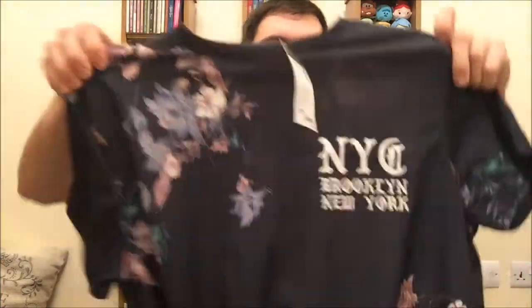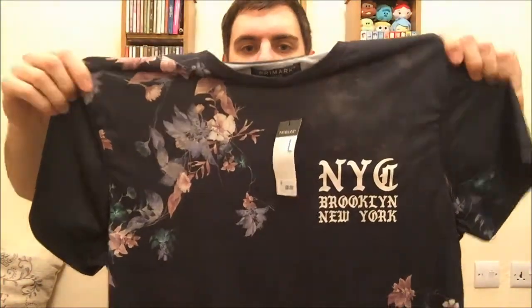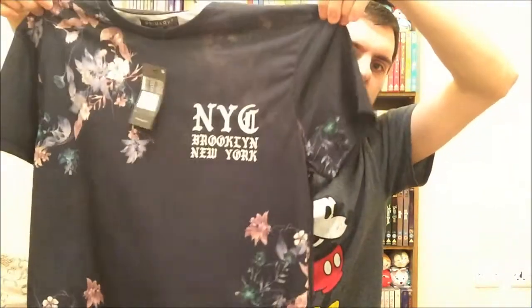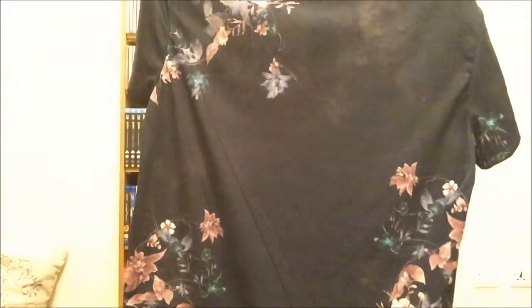I then got a t-shirt that I like — I'm not sure if anyone else is going to like it but I did, and this one cost eight pounds, again a large. It says NYC Brooklyn New York and it's just got this flowery pattern, and the bottom goes down a tiny little bit lower on the front. The flower pattern continues on the back too, so I really like it.